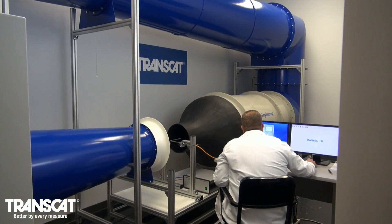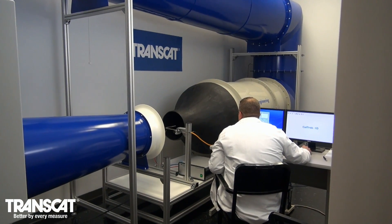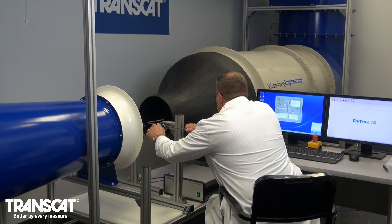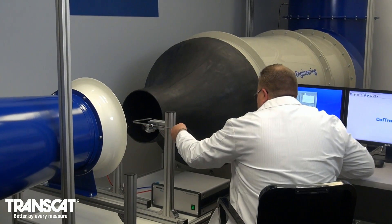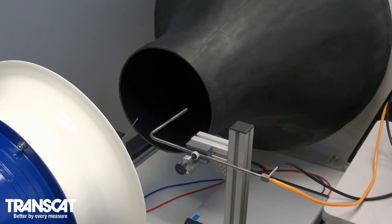We've partnered with Westenburg Engineering, a world's leading supplier of wind tunnels. This circular, closed-circuit model is the largest installation in the United States for Westenburg and is the first model to utilize an AC motor and their new Westubox Deluxe to provide better control and accuracy.